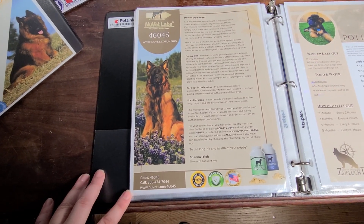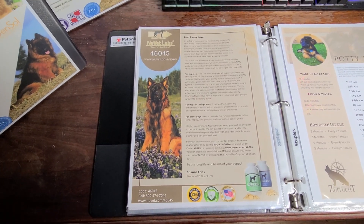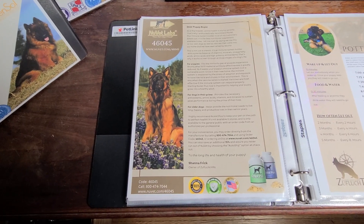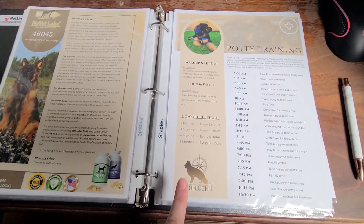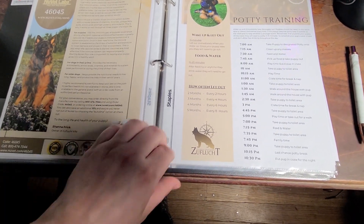Next we have a letter to the puppy buyers about our vet supplements. This is what we use on all of our dogs — it keeps them healthy, keeps their immune system up, and makes their coat look amazing.